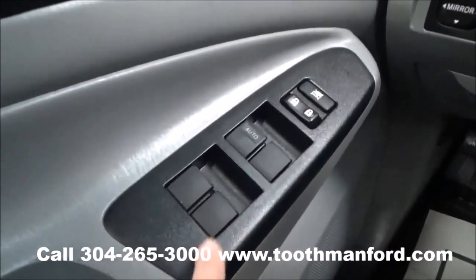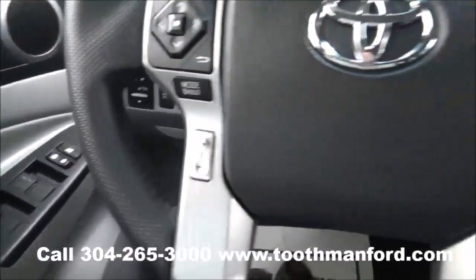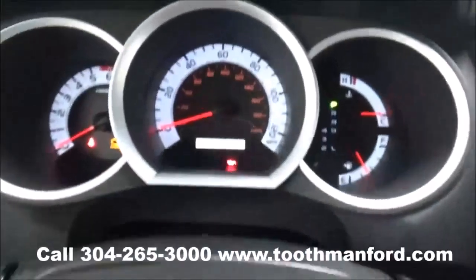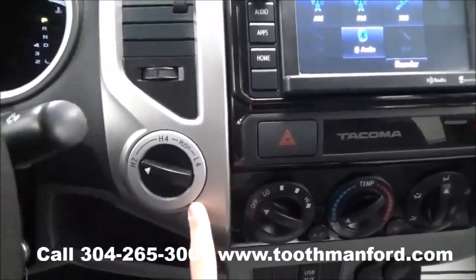Here in the doorway are the power windows and the power locks. Up here are your mirror options. The center of the steering wheel has your voice activation and your dash mode options. Your four-wheel drive is right here.